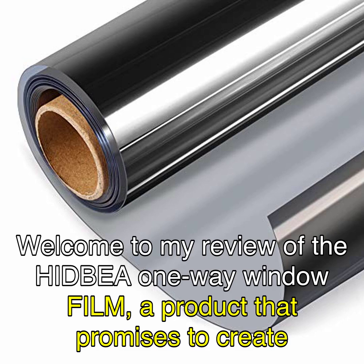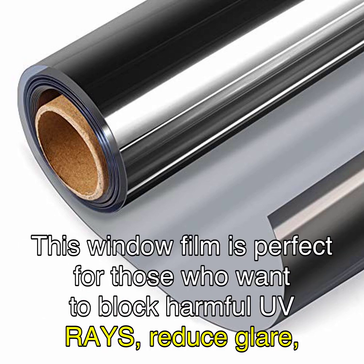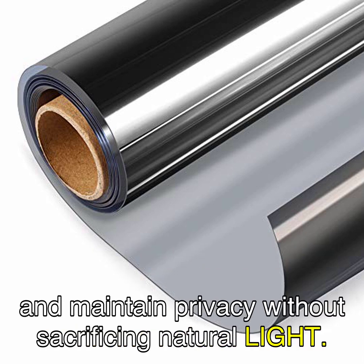Welcome to my review of the HIDBEA one-way window film, a product that promises to create a private and comfortable space for you. This window film is perfect for those who want to block harmful UV rays, reduce glare, and maintain privacy without sacrificing natural light.